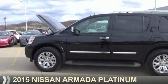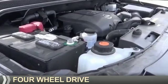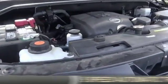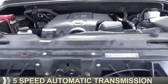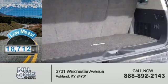Presenting the 2015 Nissan Armada. It's powered by 4-wheel drive, 8-cylinder engine, and a 5-speed automatic transmission. With fewer than 20,000 miles, this vehicle has a long road ahead.